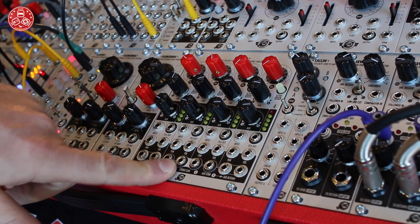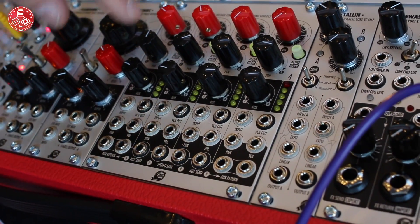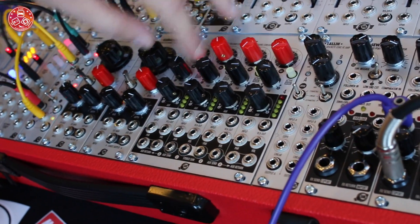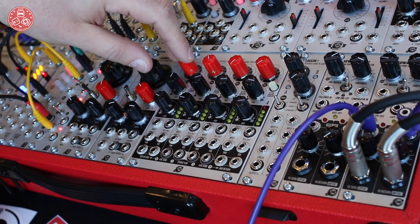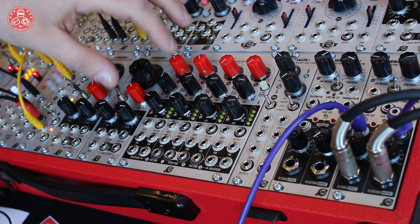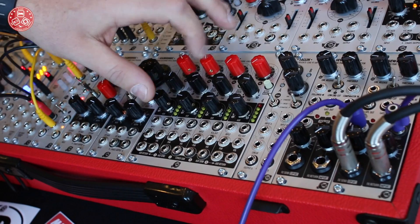As you can see, it's a four-channel stereo mixer with voltage control over panning and volume. You have two modes of controlling the volume — one is for envelopes, one is for LFOs. You can also deactivate or mute a channel as you prefer.